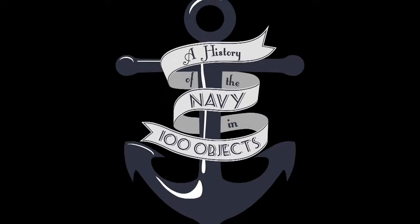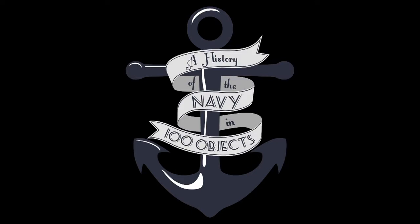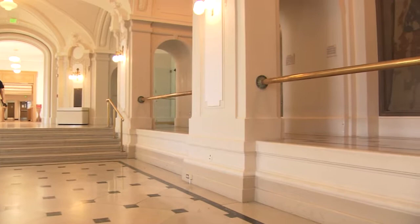Today we will be talking about the captured British battle ensigns that line the inside of Mahan Hall and Mahan Auditorium here at the U.S. Naval Academy.